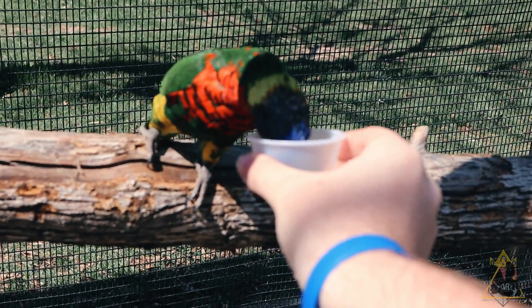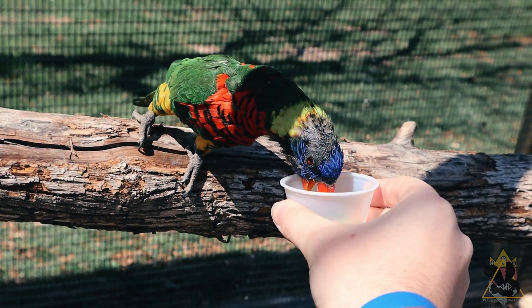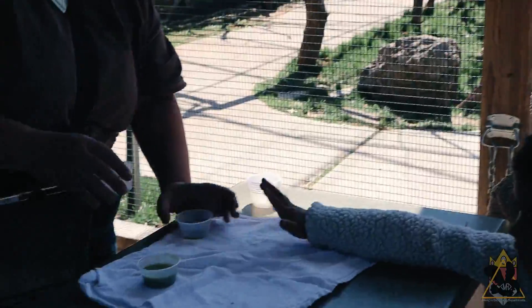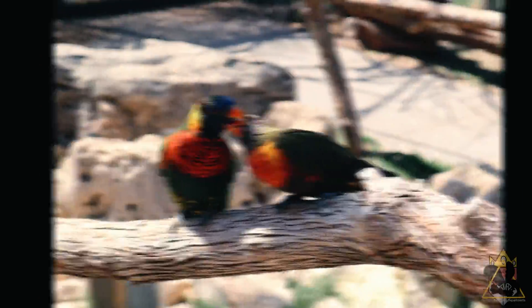Another thing I appreciate about the lorikeets, especially after working at the park last summer, is that each bird has its own personality and social interaction. You'll also get the chance to feed the lorikeets if you have one of the feeding passes.